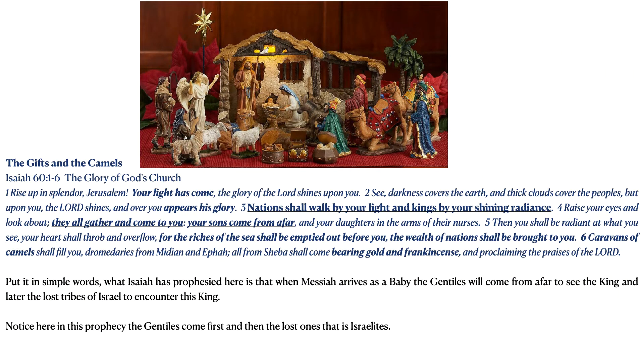The gifts and the camels — the second prophecy. Today's first reading is Isaiah chapter 60 verses 1 to 6. The title of this passage is called 'The Glory of God's Church.' Let me read out to you this beautiful, powerful prophecy from Isaiah: 'Rise up in splendor, Jerusalem! Your light has come! The glory of the Lord shines upon you.'